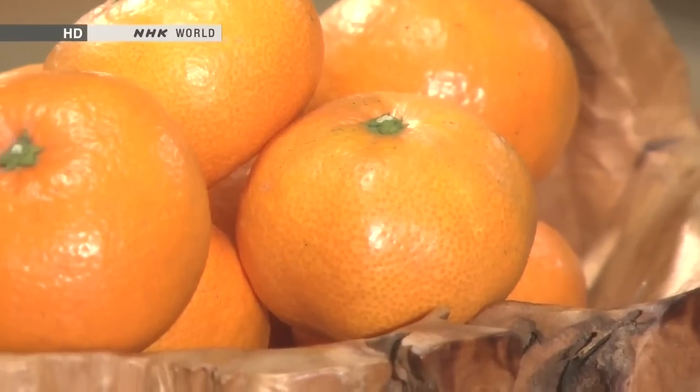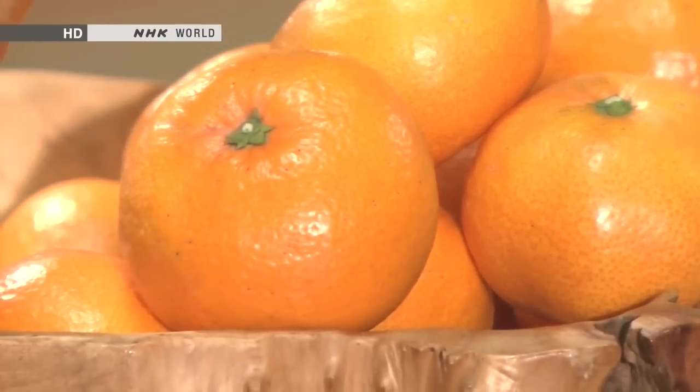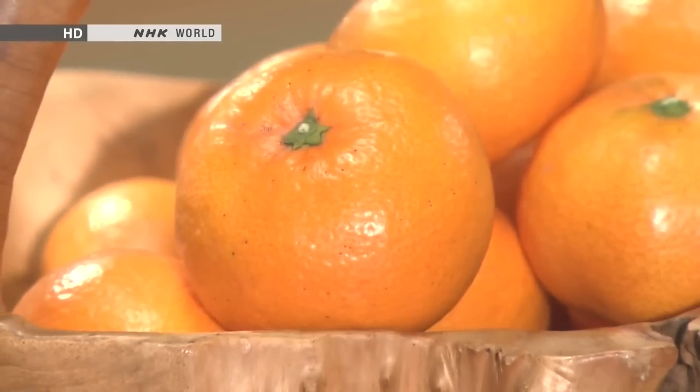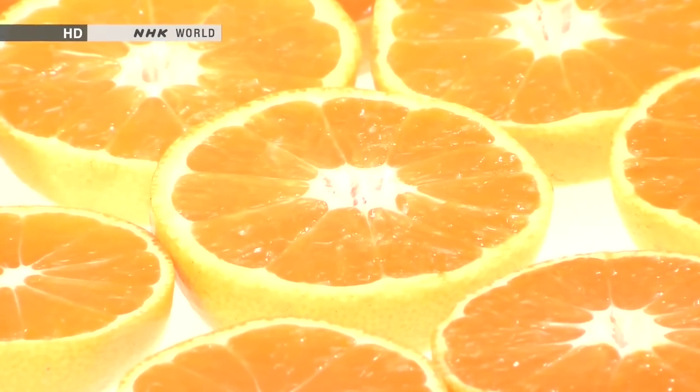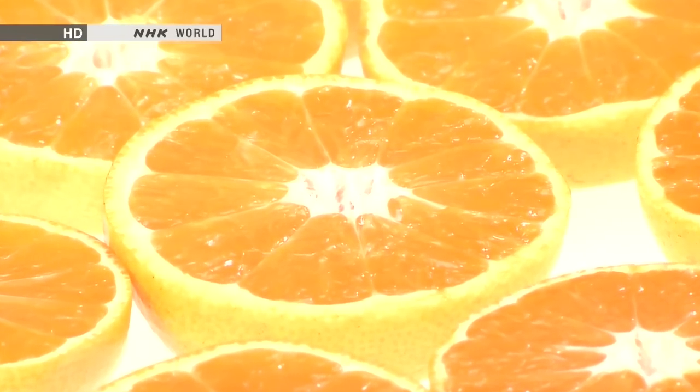It's sweet, but it's a kind of delicate sweetness. It's not as dynamically sweet as a western orange. There's a slight tartness to it, but not really sour in the way that a lemon or a grapefruit would be. It's a taste that the Japanese love. We're going to start off today with a look at how these things are grown.